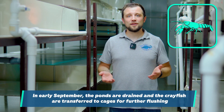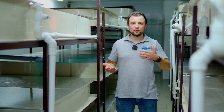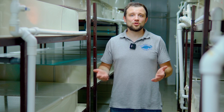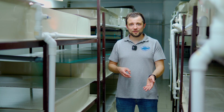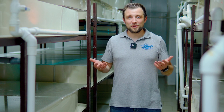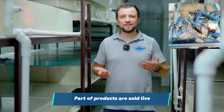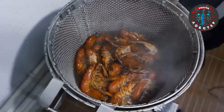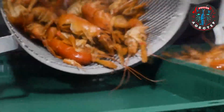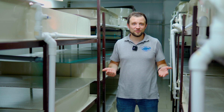At the end of August or beginning of September, the water level in the ponds is lowered to a minimum. Crayfish is transplanted into cages and washed, then held without feeding so that external smells are eliminated and the meat is cleaner and tastier. It is then picked up from the cages and transported back to the farm — not to the top floor but to the processing department on the ground floor.